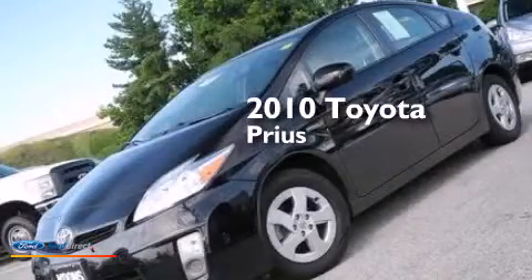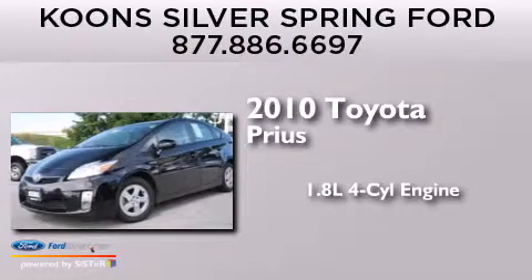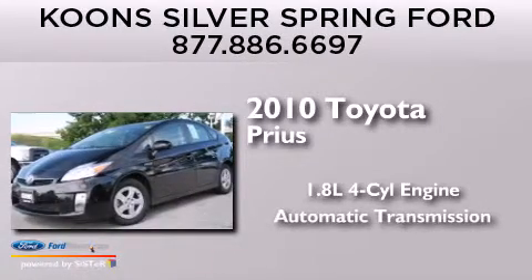This is a 2010 Toyota Prius. It features a 1.8-liter four-cylinder engine and an automatic transmission.